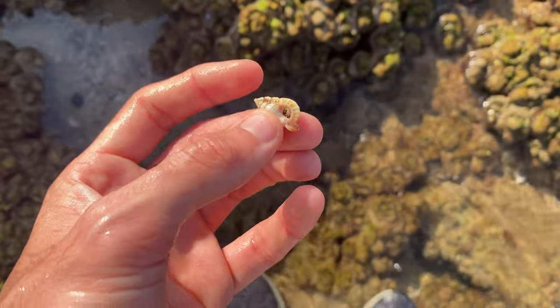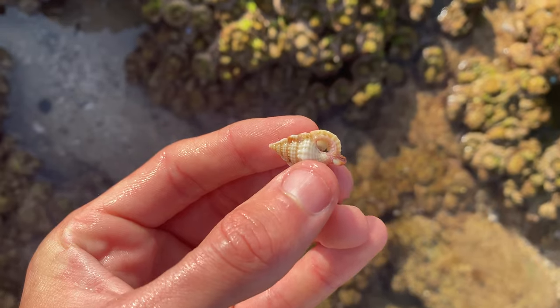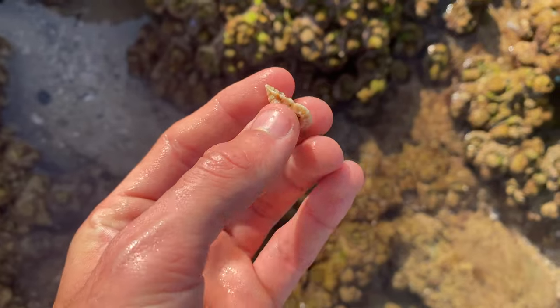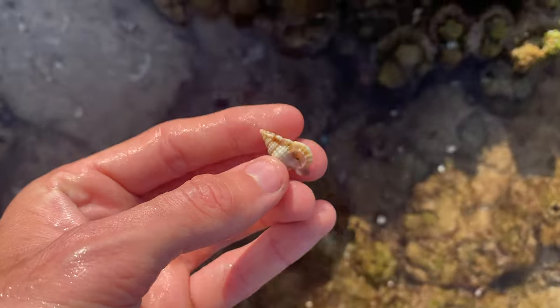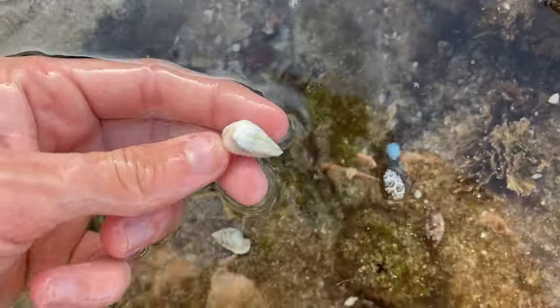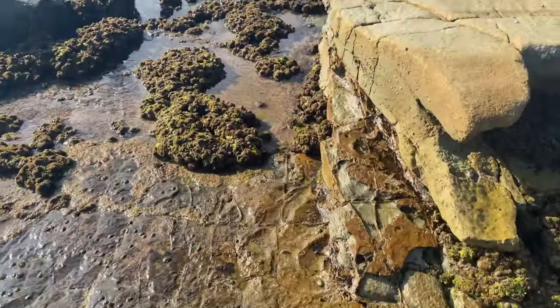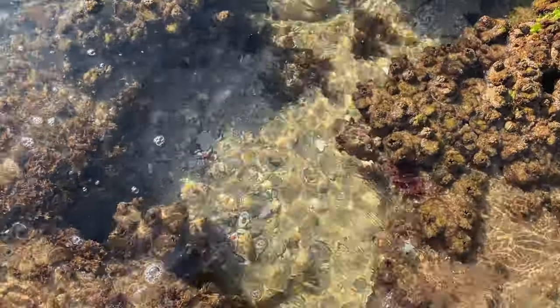I've only ever found two or three gaia tritons in the last two years that I've been coming to this beach. They are so cool - I reckon they're just incredible. Very hard to find. That one's got some very nice colors as well, but you guys know what the drill is - we do not take live shells. So we'll see you another day, buddy. You've got a nice house, don't ever sell it!